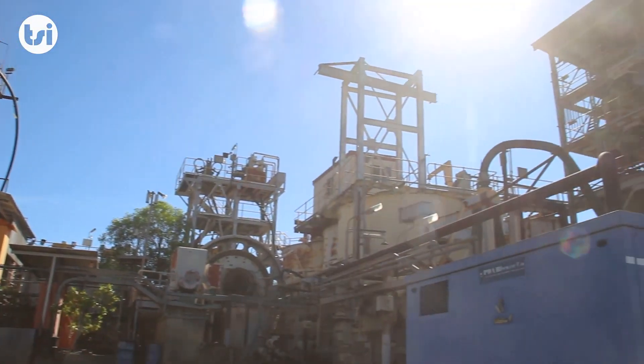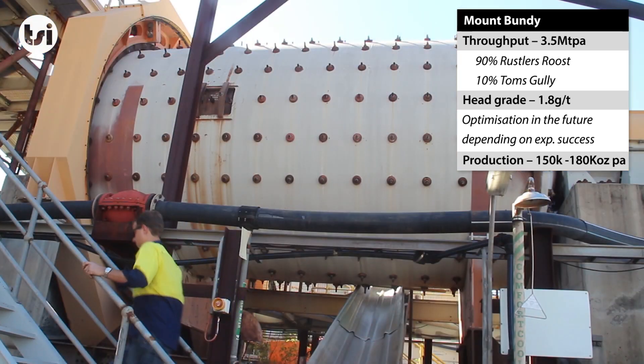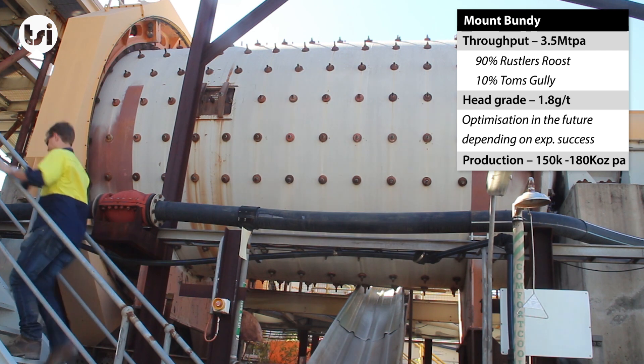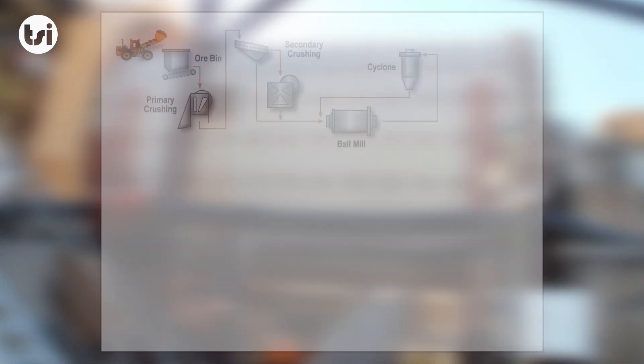We assume the initial throughput is 3.5 million tonnes per annum, with 90% of the feed coming from Rustler's Roost and 10% from Tom's Gully. This results in a head grade of around 1.8 grams per tonne.